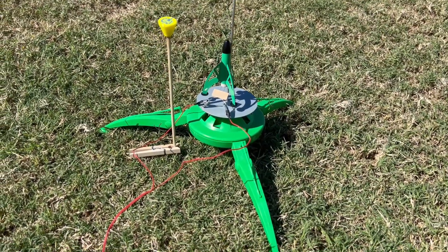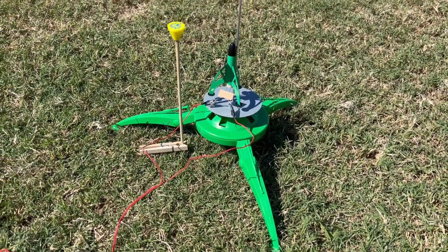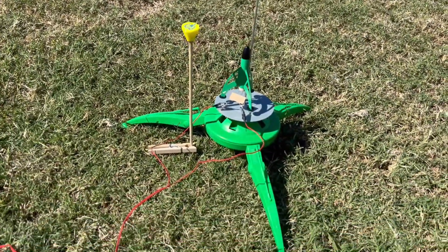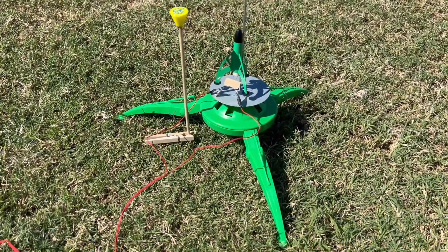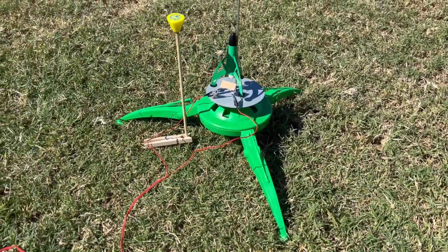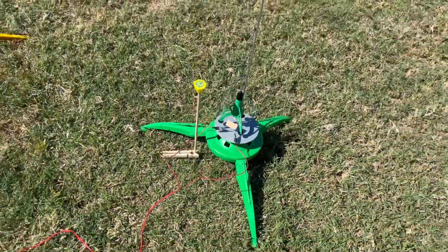I'm launching my Lunabug — teeny little thing on a little teeny pad with a teeny little launch rod and a teeny little engine. I've got it on a quarter-A motor so I can find it. It's green and black, landing on grass — it'll be fun to find. Let's see how she does.